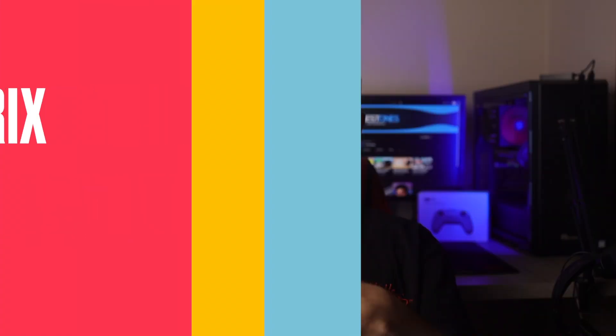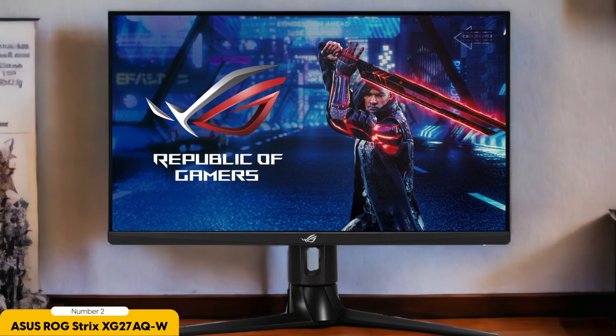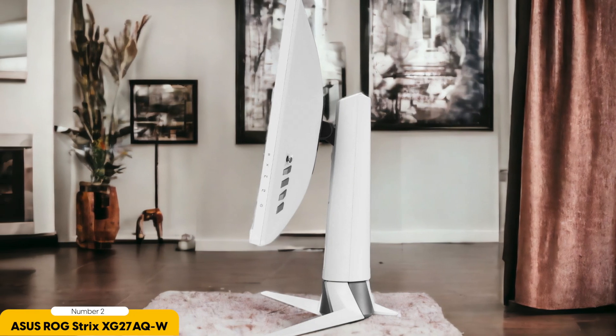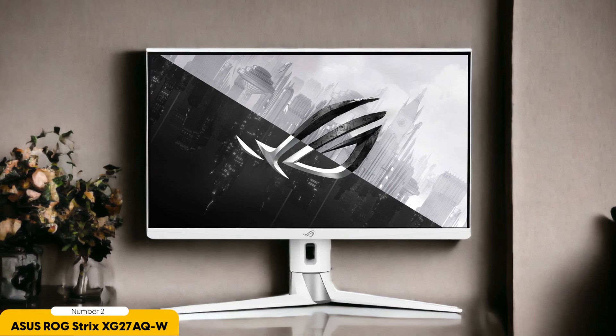Number 2: Acer Nitro ED270R. The Acer Nitro ED270R is a 27-inch gaming monitor that strikes a balance between performance and affordability. With its Full HD resolution and curved VA panel, it offers gamers an immersive visual experience without breaking the bank. One of the standout features of the ED270R is its 165Hz refresh rate coupled with a 4ms response time — an excellent combination for fast-paced gaming, delivering smooth and responsive gameplay. However, this monitor doesn't quite reach the color accuracy and viewing angles of higher-end displays, which might leave some users wanting more in terms of visual fidelity.